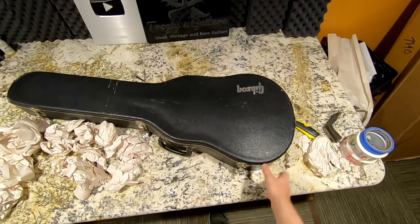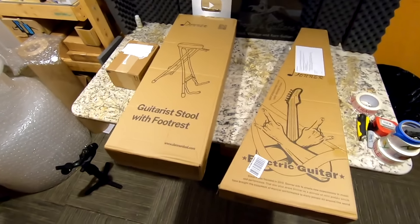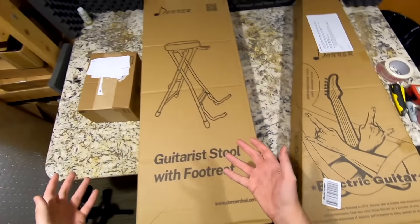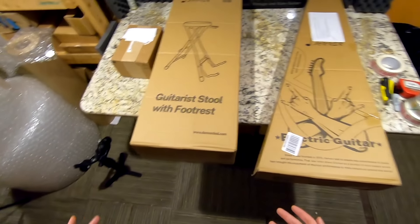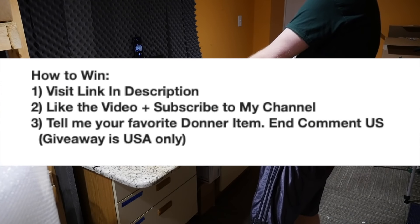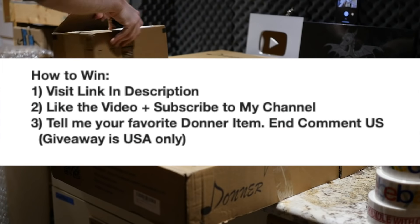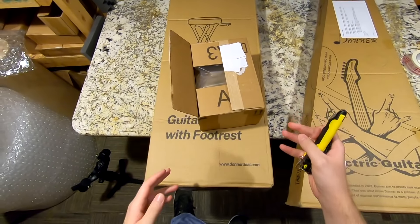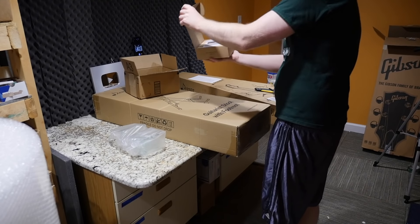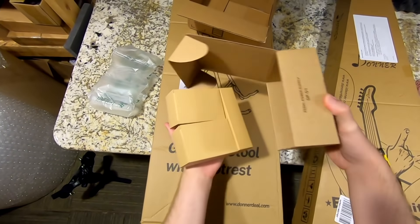Before we move on, let's hear a word from our sponsor. Today's episode is sponsored by Donner — they're a seller on Amazon and they sell many music-related items including guitars. They sent me three of their products to unbox today, and you guys have a chance to win a mystery item from their shop. All you have to do — I kind of like the way I did that last giveaway — pick one random item, and if you just happen to have chosen it and you were the first one to choose it, you will win.